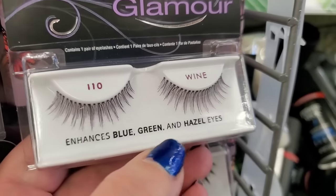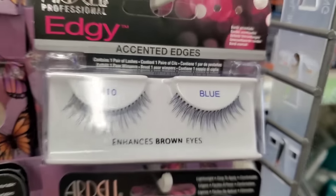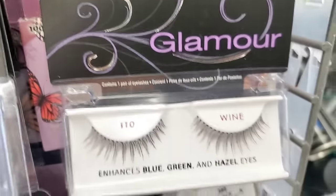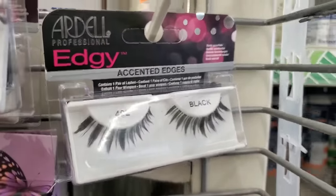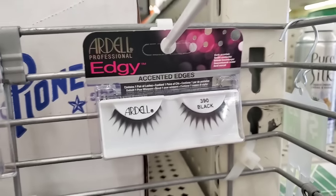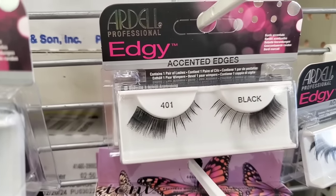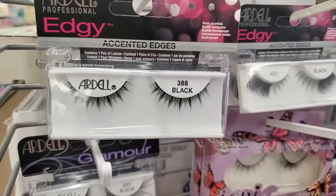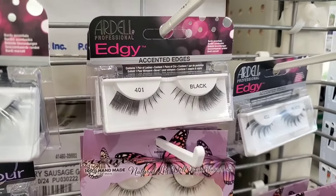Then we have number 110 in Blue — I'm kind of loving that. It says those are great for brown eyes and these are great for blue, green, and hazel eyes. I love burgundy mascara actually. Then number 402 Black — those are nice. Number 390, called 'Edgy,' number 505, number 401 — those you can cut and just use as two different lashes if you put them on the edge, which is what I do, because I can only wear a half lash. My eyes just don't work with a full lash, but that would work as two completely different lashes.